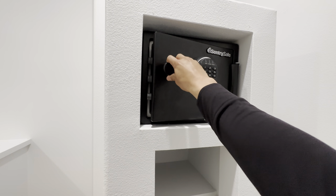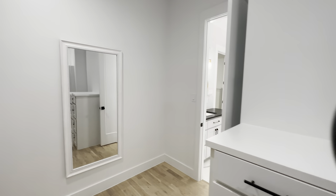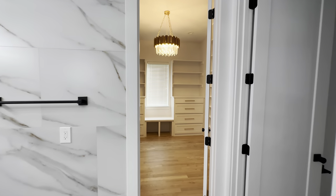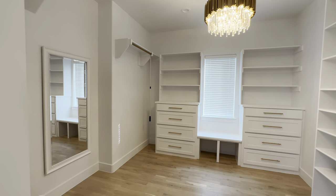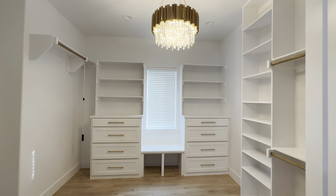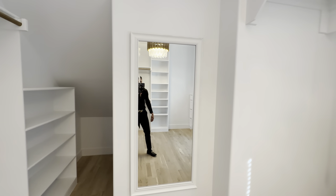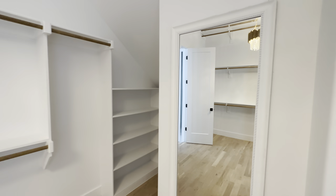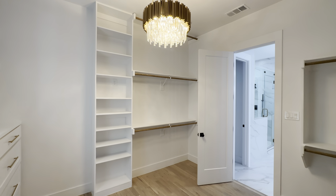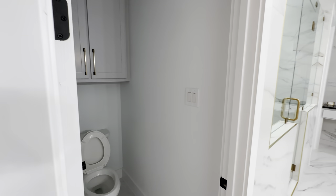The builder added two closets, which is pretty cool — they even added a little safe. Then tucked over here is the ladies' closet. It's a nice spacious closet with a nice size mirror so whenever you're getting ready in the morning you can make sure the outfit's on point. There's also a toilet tucked over here as well.